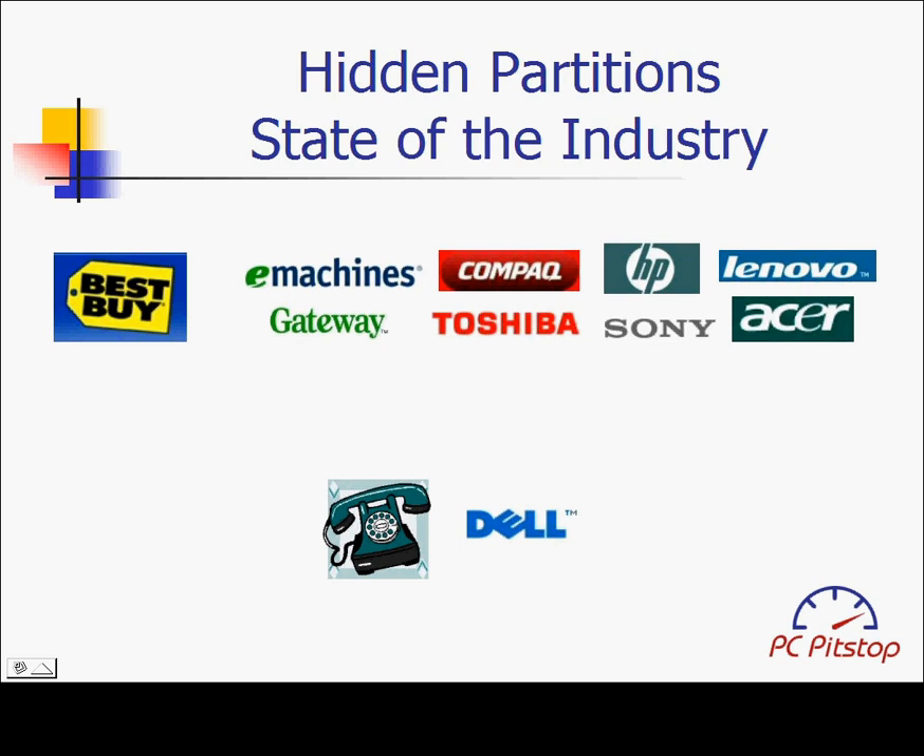Following up on last month's HIT report, here is a comprehensive look at the state of the industry in regards to hidden partitions. We went to the local Best Buy and analyzed more than 30 computers by all the most popular brands in the business.